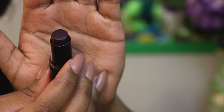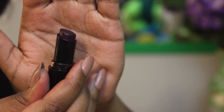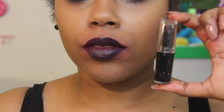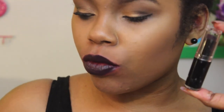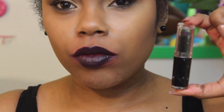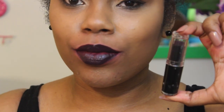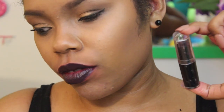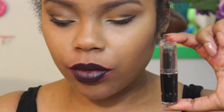Next up is 919B Vamp It Up, a very dark vampy color — a dark smoky purple that reminds me of Cyber. I actually wore it out today and even though it's not a summer color it looked amazing. It's one of my favorites, especially in the winter and fall.